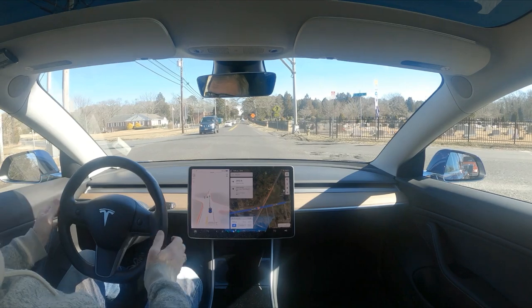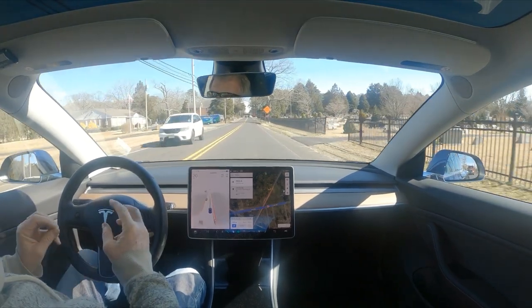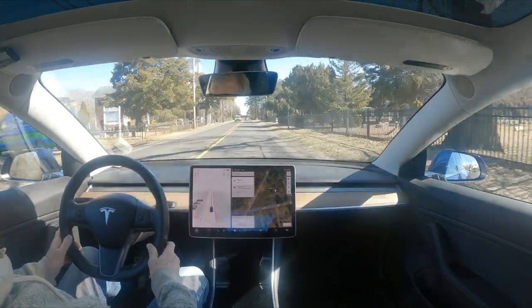Now it's green — but I don't know what it is about this intersection. It just wants to ignore the signal. It's green, but it's treating it like a flashing red light.